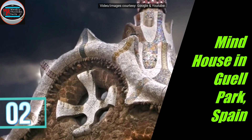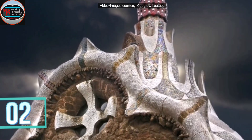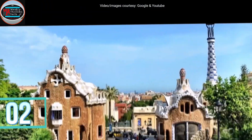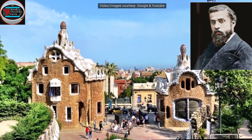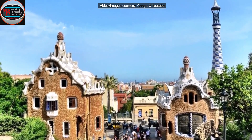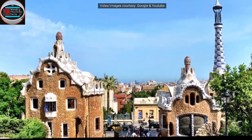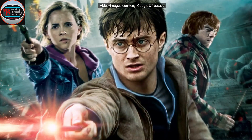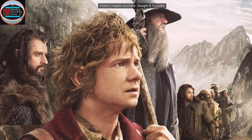On number 2 is the Hansel and Gretel House of Spain. This building is situated in Güell Park of Barcelona City, designed by the famous architect Antoni Gaudí. Güell Park consists of a series of amazing houses, one of which looks like some house from a storybook. This place will take you to the world of Harry Potter and the Hobbit.